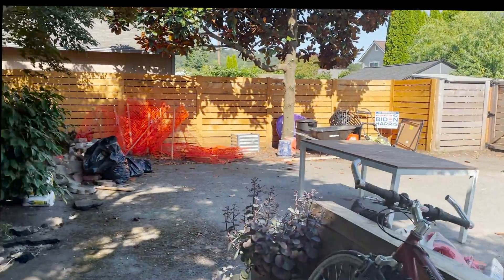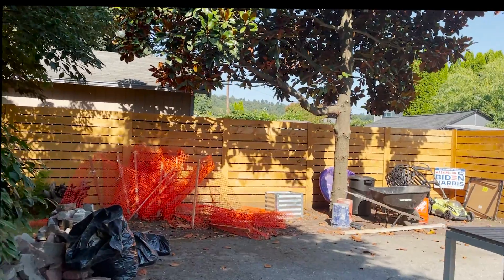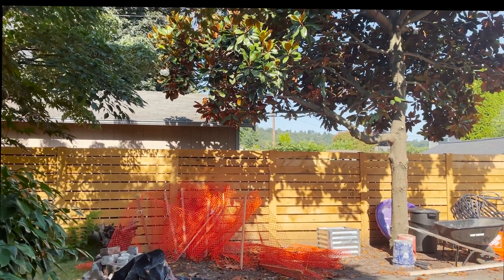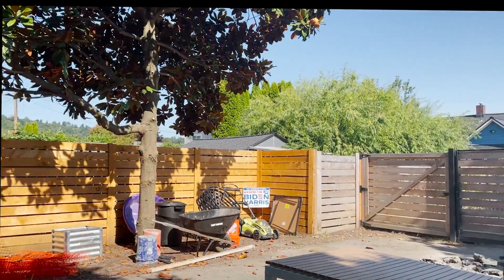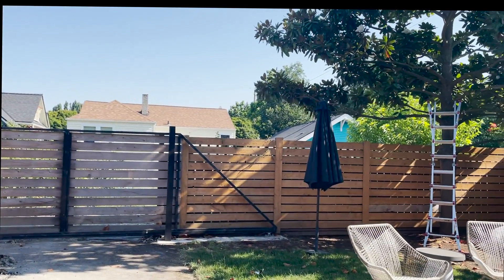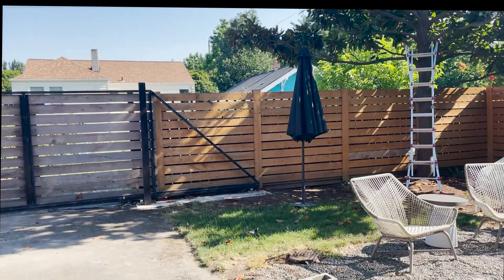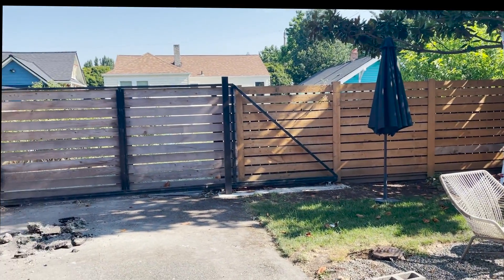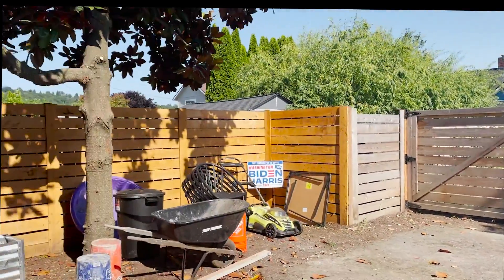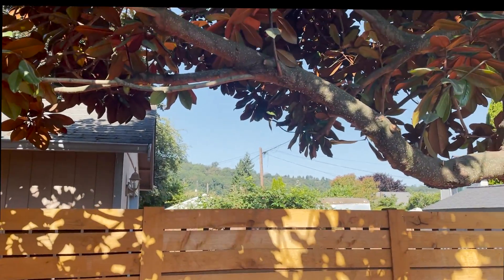We decided to go the prefab route, so we purchased two modular units that will be connected together from Kangaroo Systems out of Waco, Texas. We are really excited — the pallet of panels and the whole house is on its way. We think we'll be storing it in our fabulous neighbor's back pad.